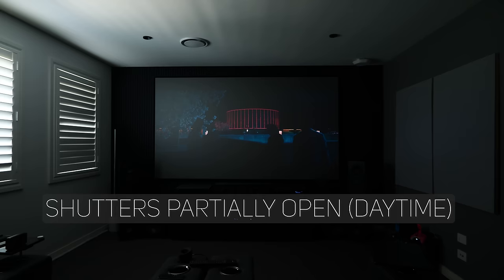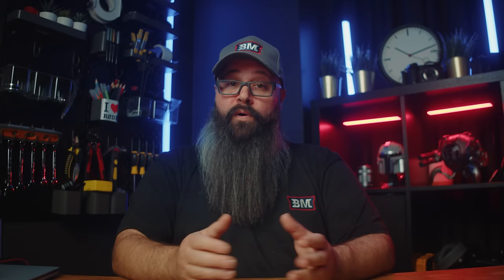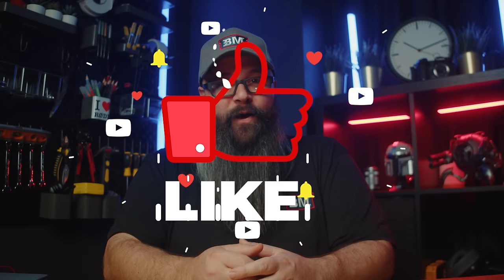I'm going to show you the construction process in time-lapse and show you how it performs in several lighting conditions, and I'll have chapter markers so you can skip ahead or go back at any time. Stick around to the end as I will give my recommendation about this screen as well as discuss pricing. Make sure you comment down below with any questions or feedback, hit the like button, and subscribe to see more home theater content. But for now, let's get into the video.